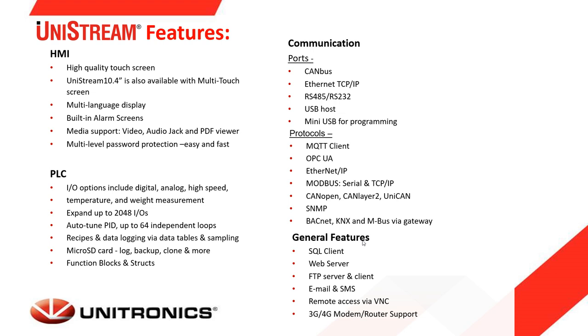The Unistream series features a high-quality color touch screen in different sizes, supporting multi-language display including CJK languages such as Chinese, Japanese, and Korean. It supports building alarm screens, and media playback such as video, MP3 and WAV audio files, and viewing PDF files on the HMI. It also supports multi-level password protection, allowing you to create users and groups and limit access to the HMI.